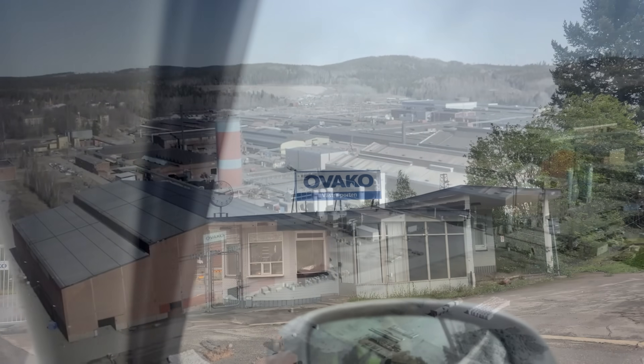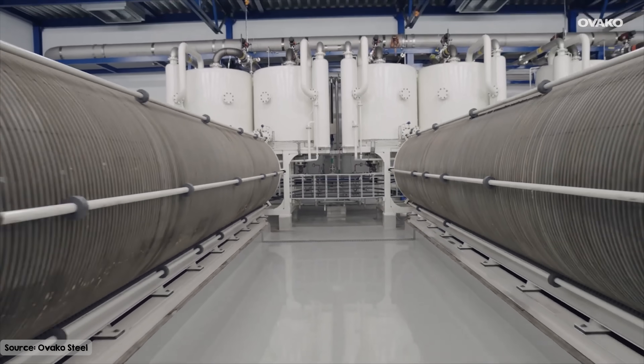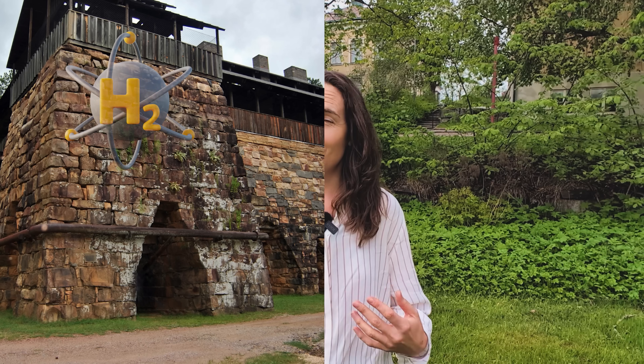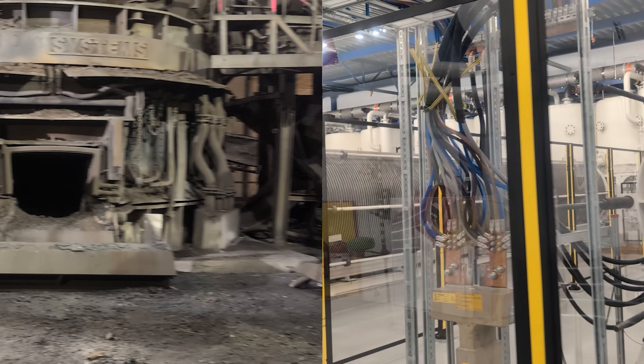Here at Oveco's Hofors facility, a world-first innovation is eliminating the last fossil fuels from the electric arc furnace by reheating the steel — not with gas, but with hydrogen, made and burned on site. From ancient forges to hydrogen flames, this is what the future of low-emission steel looks like.